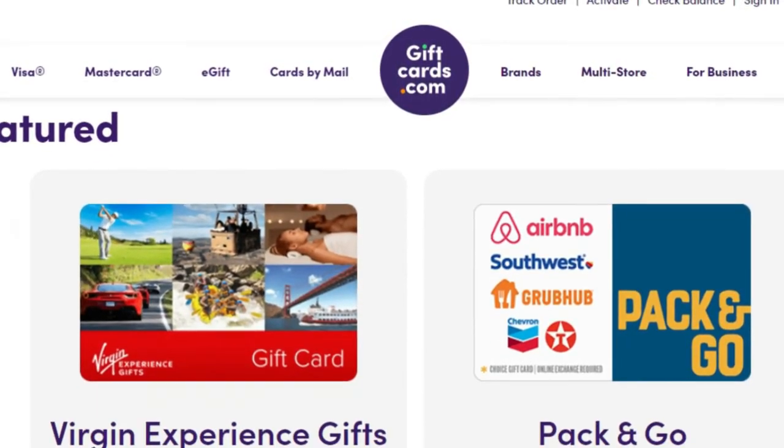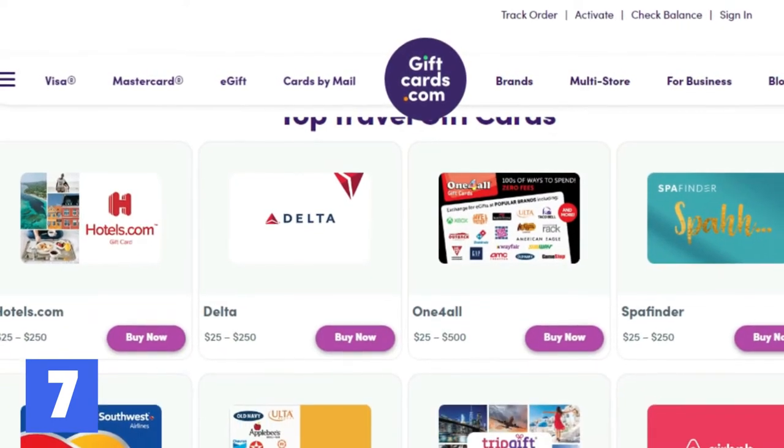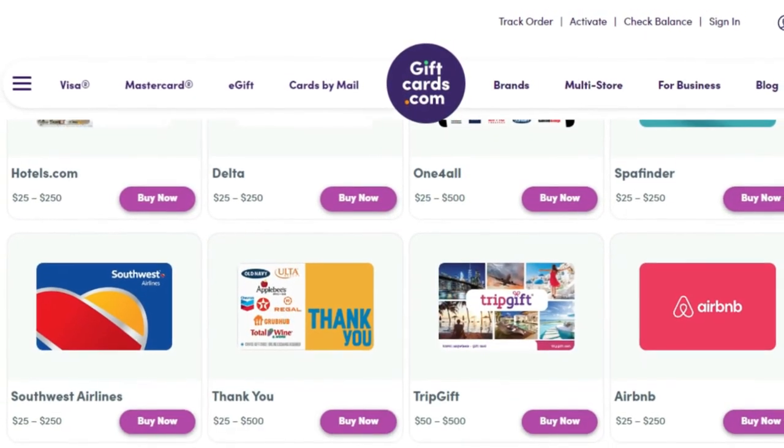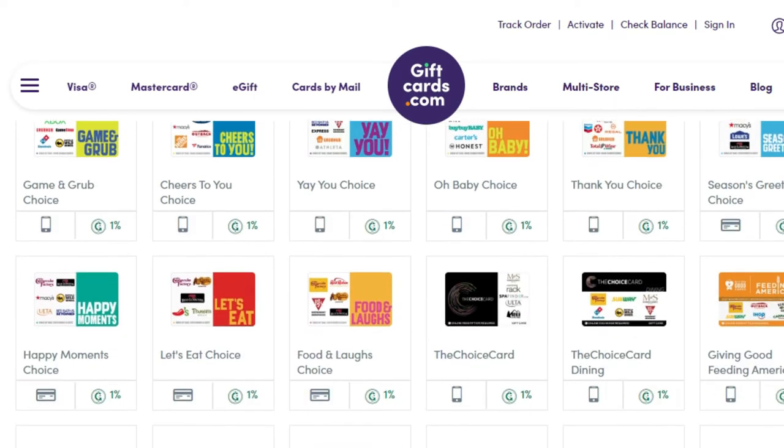Another way we found that lowers flight prices to Thailand is to use a gift card — but watch out for the scams. It's often best to find these gift cards with a legitimate seller or with the airline directly.